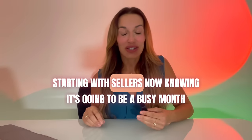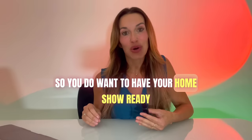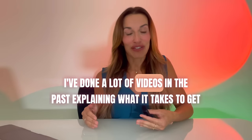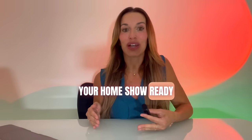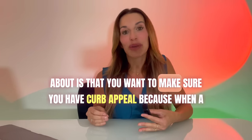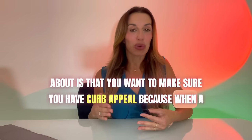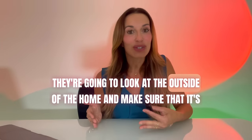Starting with sellers — knowing it's going to be a busy month, you know there's going to be a lot of competition out there, so you do want to have your home show ready. The very first and most important thing that a lot of people forget about is curb appeal. Because when a buyer pulls up, it's the first thing they're going to look at — the outside of the home — and make sure that it's presentable.